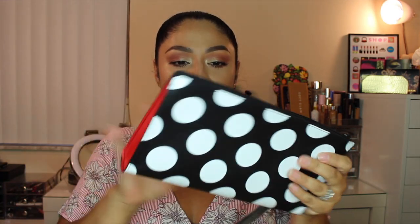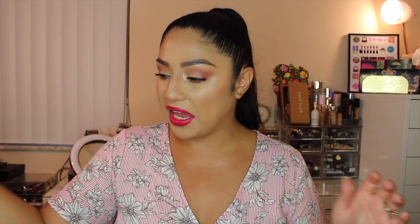I got a little bonus right here — it was just thrown in my box, which is nice. Since I became VIB Rouge again, I got to pick a little bag. It actually looks nice and very sturdy. It's just a little makeup bag and I like this very much.